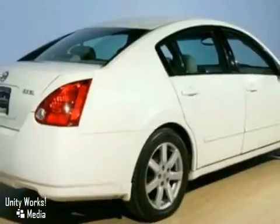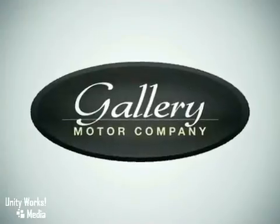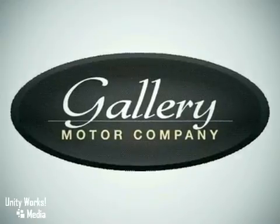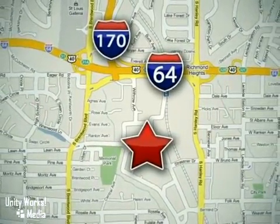Come on in today and take it for a test drive. Feel confident and experience the very highest customer service and attention at The Gallery Motor Company. We are conveniently located at 1419 Strasner Road, just south of the Galleria Mall.